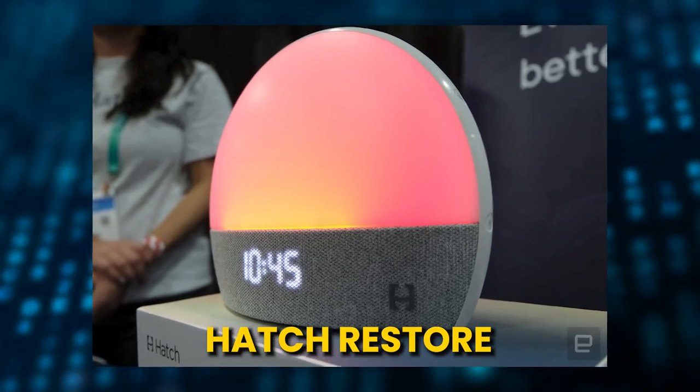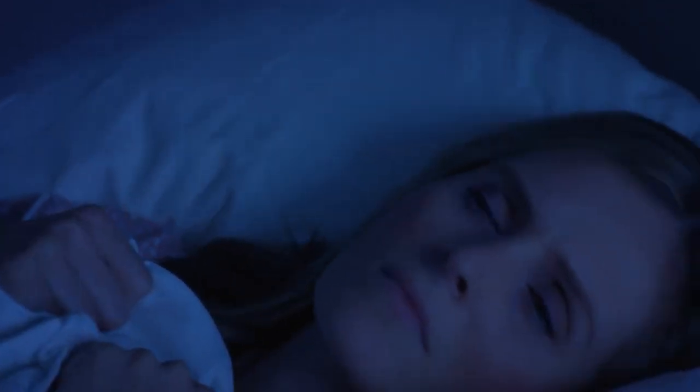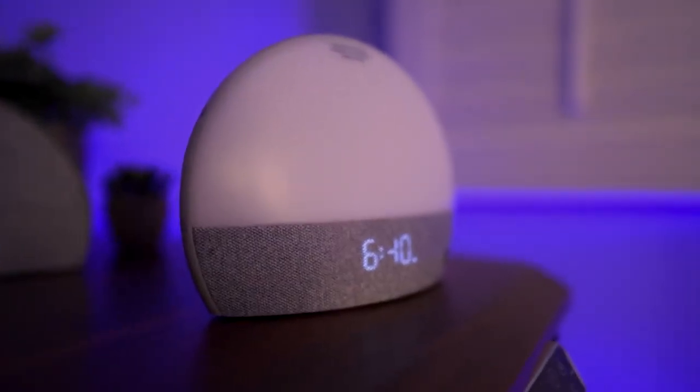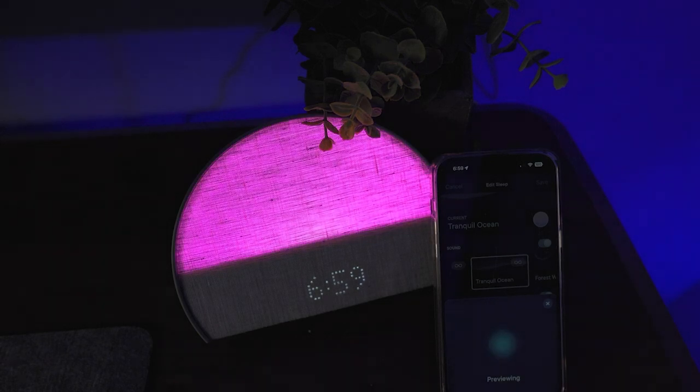Number 5: Hatch Restore. This device allows you to simulate sunrise even when it's raining outside. A sound generator, a smart light, and a dawn alarm clock are included to maintain healthy cortisol levels. Welcome to peaceful mornings. You can create a sleep schedule using these to fall asleep, stay awake, and wake up feeling rested.